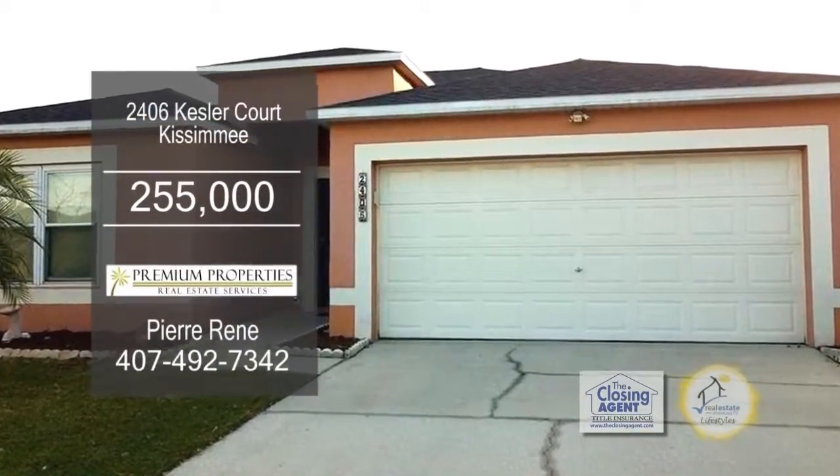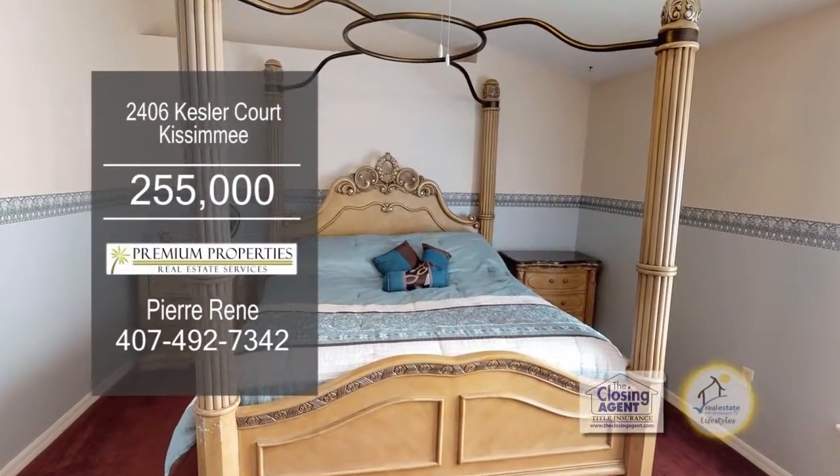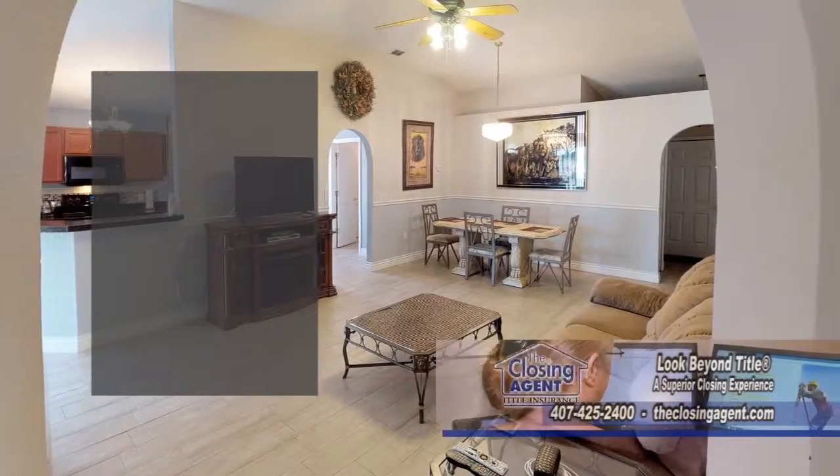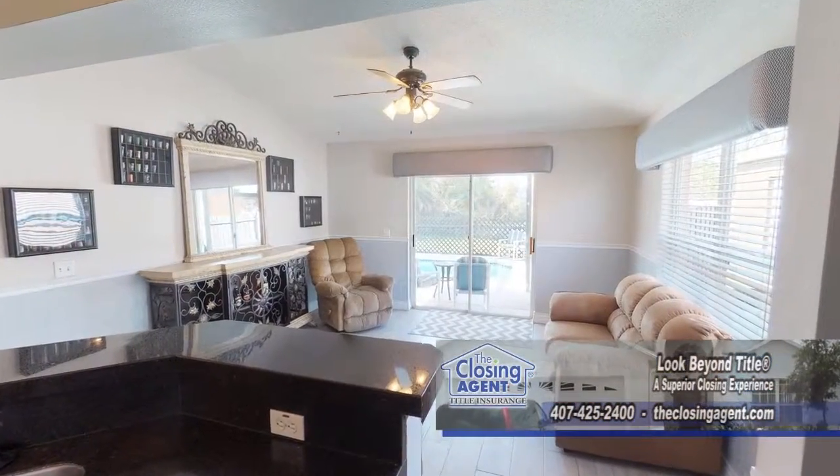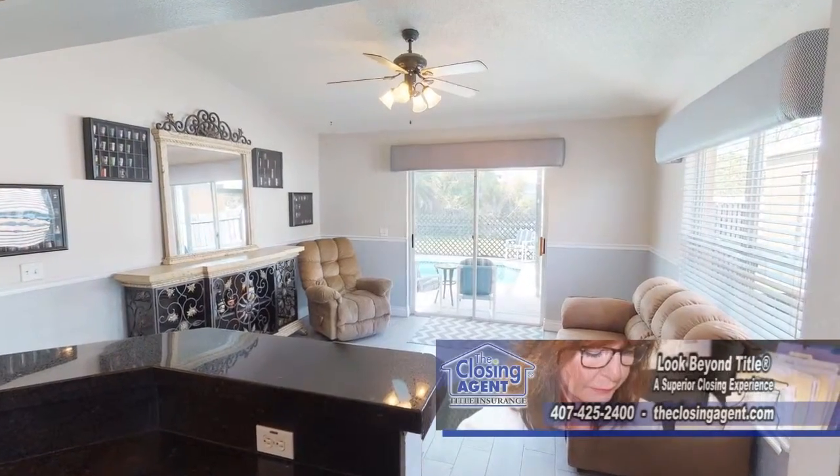Located on a quiet cul-de-sac, this home offers four bedrooms and two baths. The updated home features two spacious living areas. Both living rooms have updated wood plank ceramic tile flooring and chair rail wall trims.